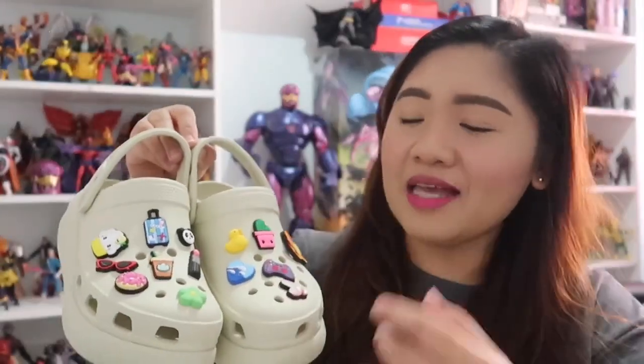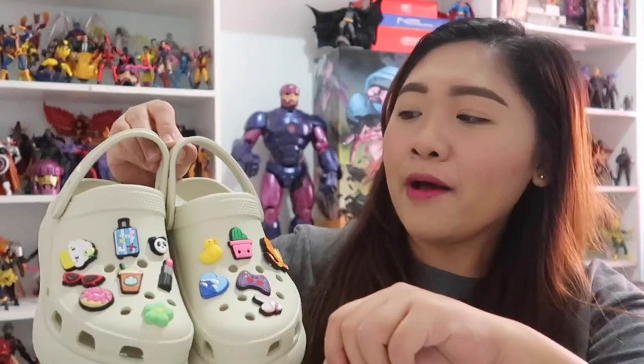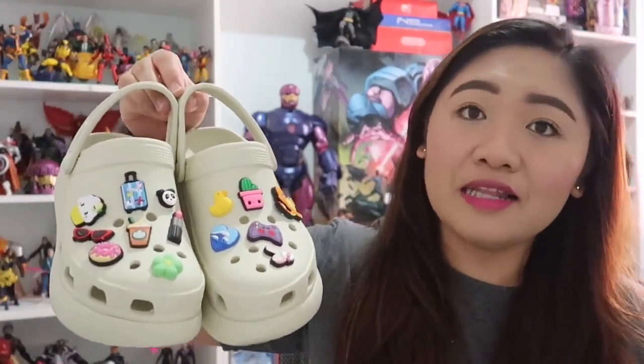Tinatanggal ko pa yan isa-isa, and then saka ko siya bubrush para malinis ko. And then pati yung jibbitz, ilinisan ko rin. Kasi hindi naman masyadong kita ang dumi dito, kaso ayoko nang nakakakita ng dumi sa shoes ko. So usually talaga every two or three weeks yung ilinisan ko. It's really, really comfy. It's a value for money, you guys.